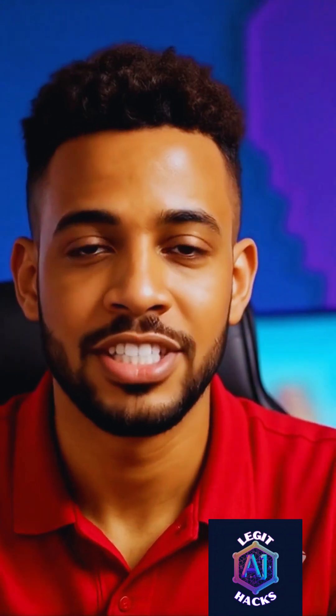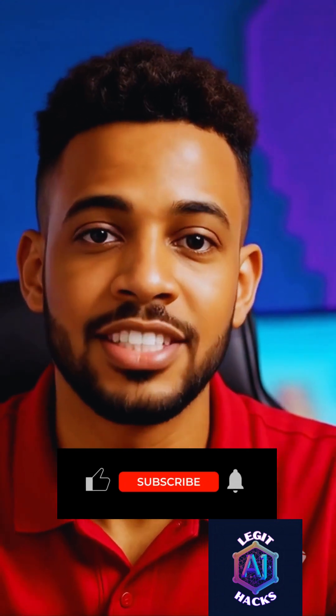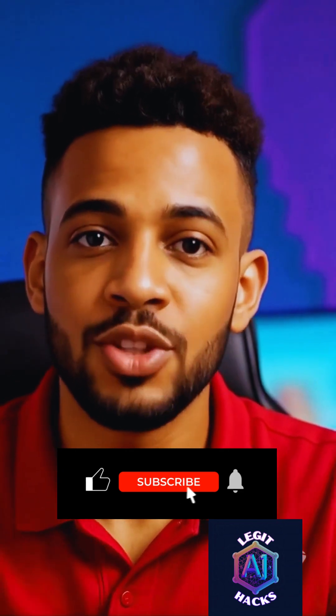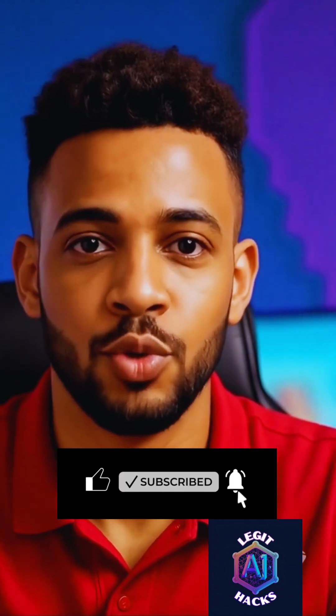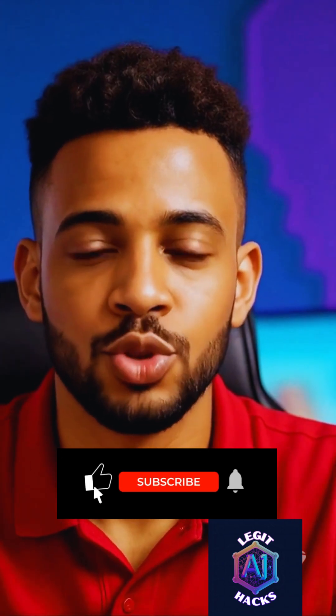And hey, if you love discovering free tools that help you work faster and smarter, show some love by liking this video and subscribing to the channel, because I drop updates like this every 48 hours. Don't forget, hit that subscribe button before you swipe.